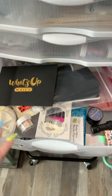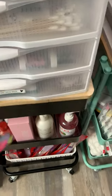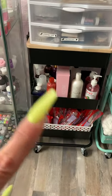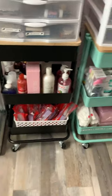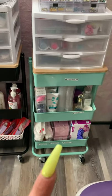Down here is kind of like my junk drawer - I hardly ever go into this one, so I just put stuff I know I'm not going to be using right away in there. Down here to the left you'll see my monomer, my acetone, my brush cleaner, more sanitizer, and my manicure kits.